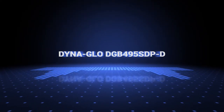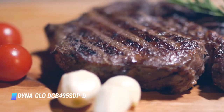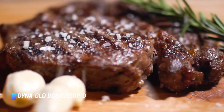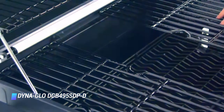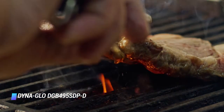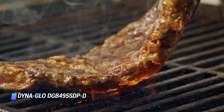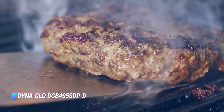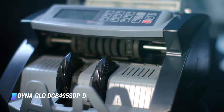At number 3, the DynaGlo DGB495SDP. For the griller on a budget, we recommend this entry-level option from DynaGlo. It may not offer as impressive a performance as more expensive models, but it's a no-frills gas grill that comes at a great value. You'll get 461 square inches of space to grill your meats or veggies, a side shelf to plate meals or rest tools, and a side burner perfect for sautéing onions. It's equipped with four burners plus porcelain-coated cast iron grates that are rust-resistant and easy to clean. The grill rests on two wheels for easy portability, but it doesn't come with a cover. For a little more power, DynaGlo also makes a 5-burner grill that's about $40 more expensive.